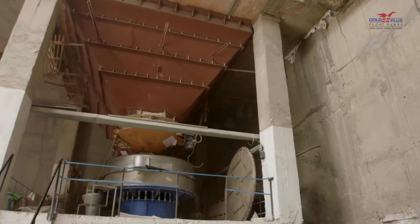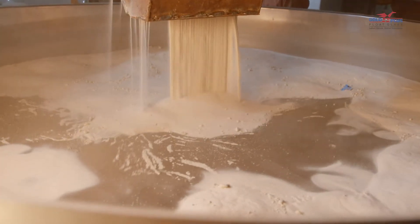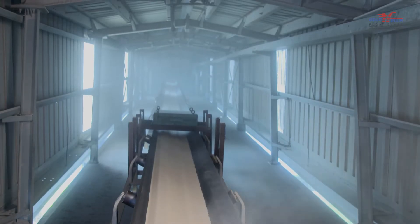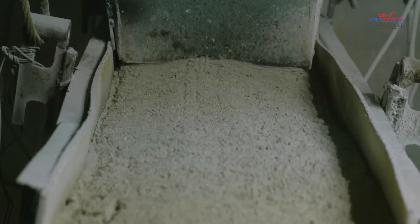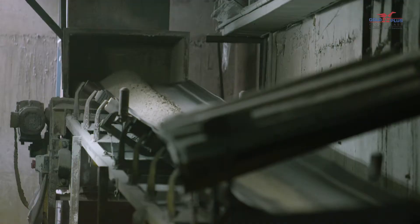Once the raw materials arrive from the storage area, they are moved to the silos. They are then drawn from the silos in appropriate proportions for weighing and mixing through the use of hoppers, chutes and dust collectors.